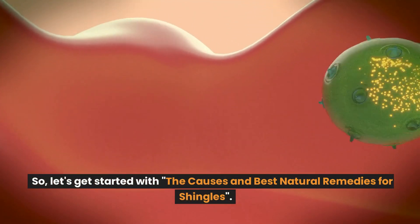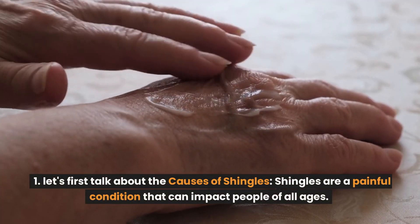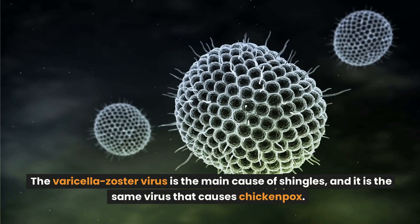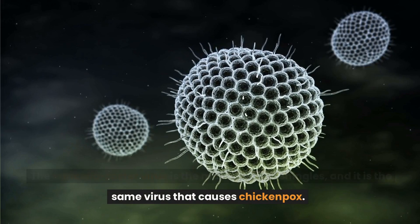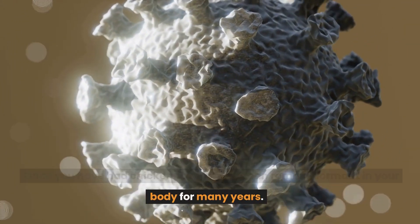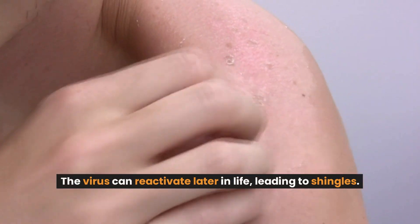Let's get started with the causes and best natural remedies for shingles. Let's first talk about the causes of shingles. Shingles are a painful condition that can impact people of all ages. The varicella zoster virus is the main cause of shingles, and it is the same virus that causes chicken pox. Once you have had chicken pox, the virus can remain dormant in your body for many years, and can reactivate later in life, leading to shingles.